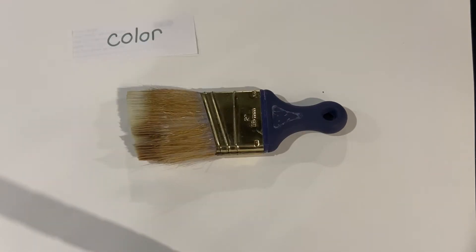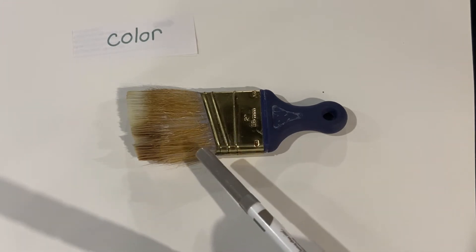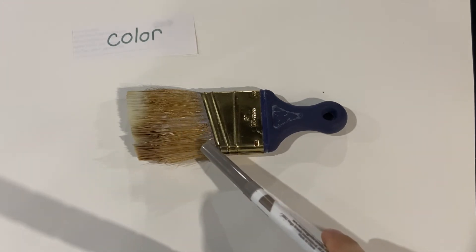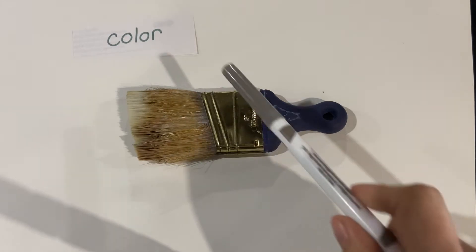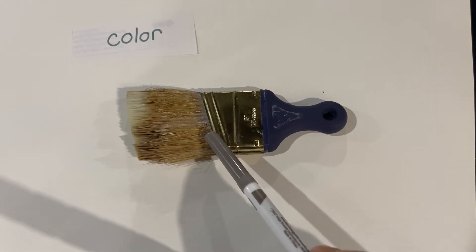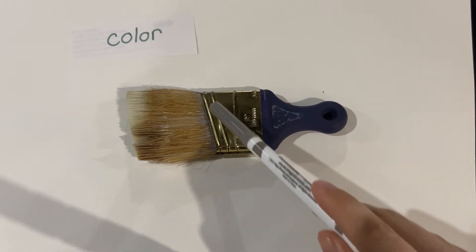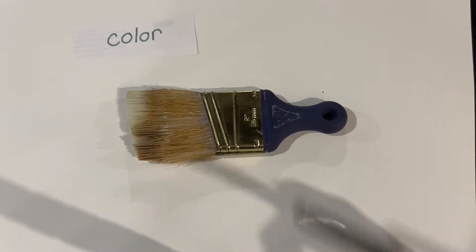It goes straight and the bristles are actually set at a little bit of an angle. The next characteristic I would like to look at is the color. Here, there are multiple colors. I noticed that this blue right here is pretty much the same color all the way through. The bristles, however, they do change. There are some white spots here closer to the end of the brush. You see some leftover paint that never really got washed away and it dried.